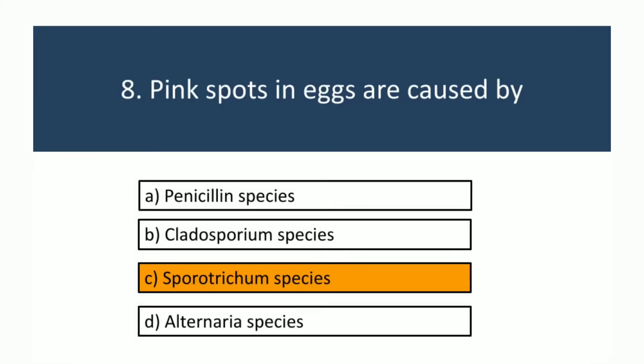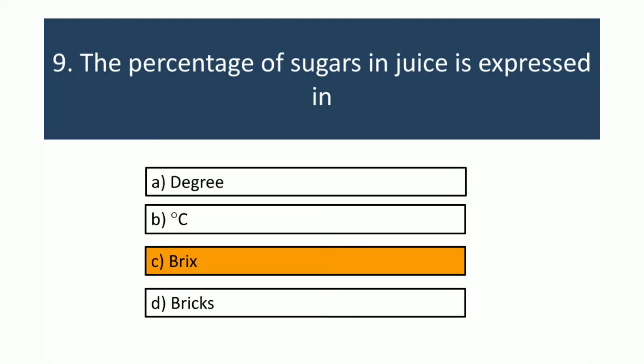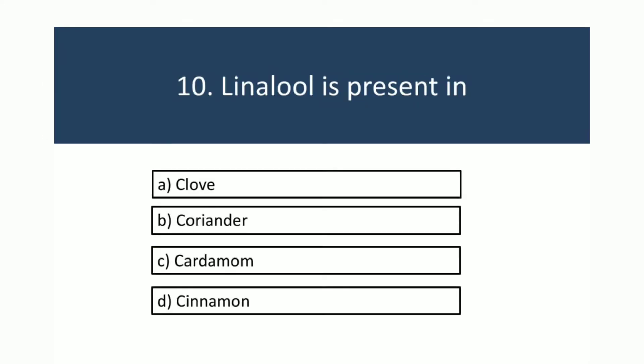The percentage of sugars in juice is expressed in Brix. Linalool is present in coriander.